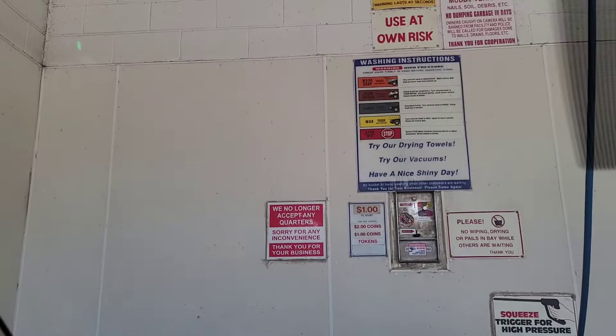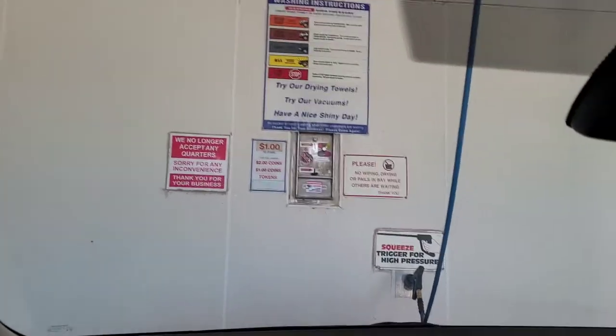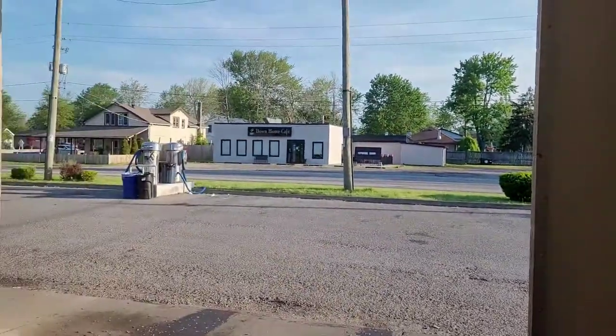Good morning everybody. It's 7:19 on Sunday morning, the 6th of June 2021. I'm about to do a car wash — I'm at the car wash, so let's do it. I'm going to turn this around, get out, turn off the car, and let's get this car washed.